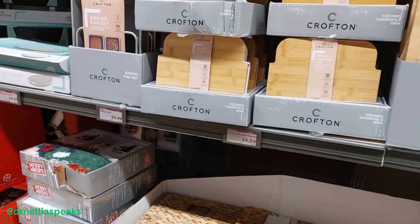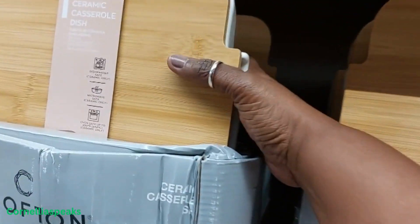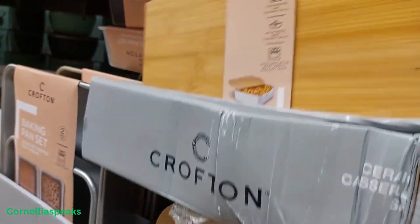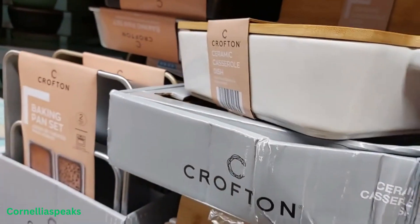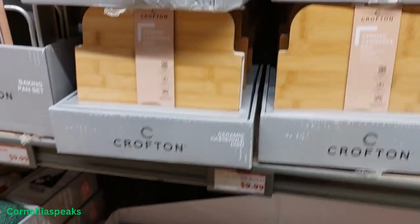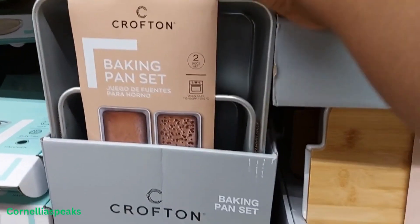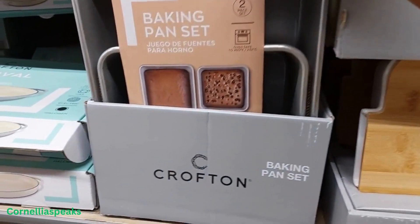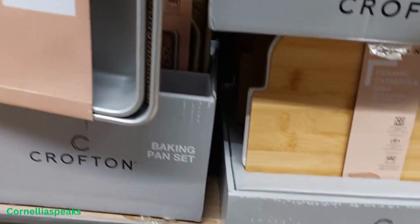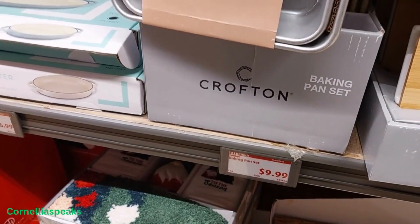Then I go over here and I see a casserole dish with a wood lid — I'm only seeing them in this one color. Oh, that is ceramic and heavy — that is nice for $9.99. Some more baking stuff: I see this baking pan set, two piece, also $9.99.